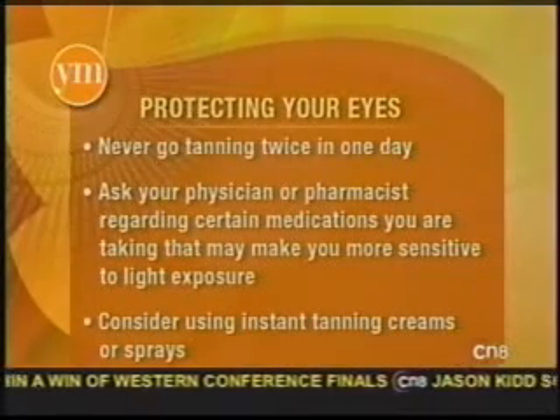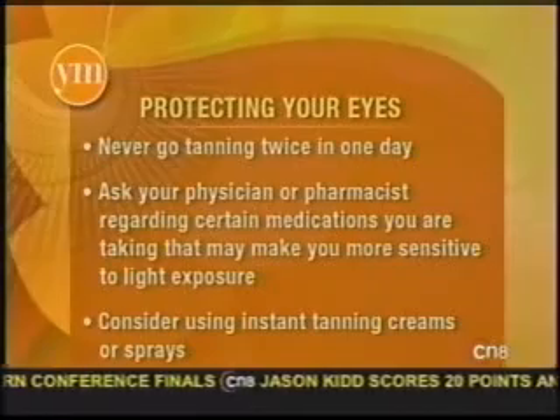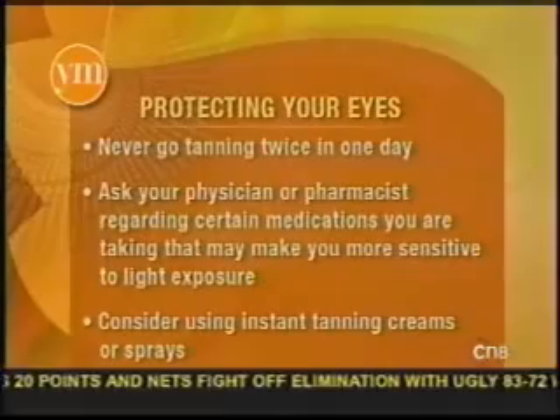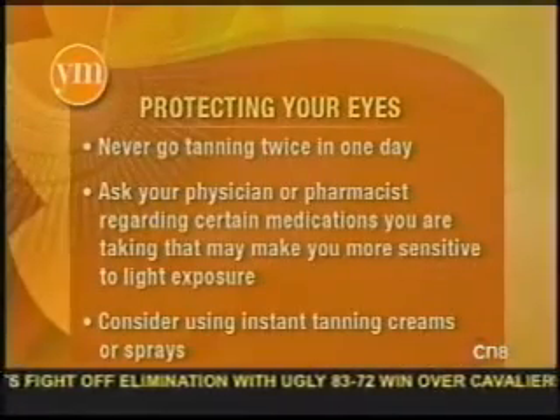There are tanning addicts out there? Apparently so. People will tan more than one time a day. You're supposed to limit your sessions by time, and the salon does make recommendations for that. You really don't want to tan twice in one day or even on consecutive days — it's better to take a break.